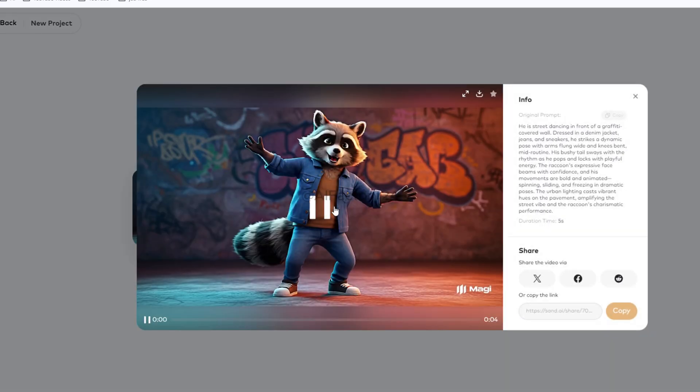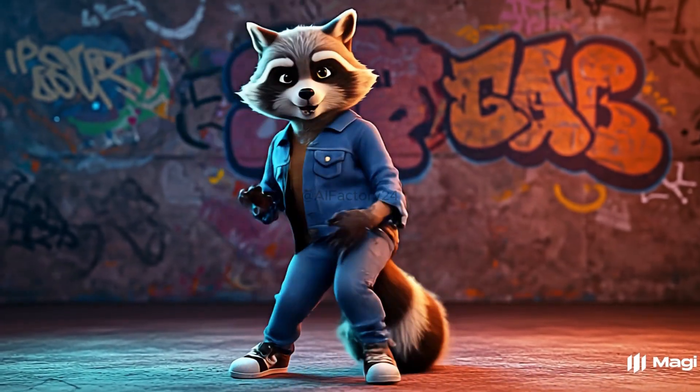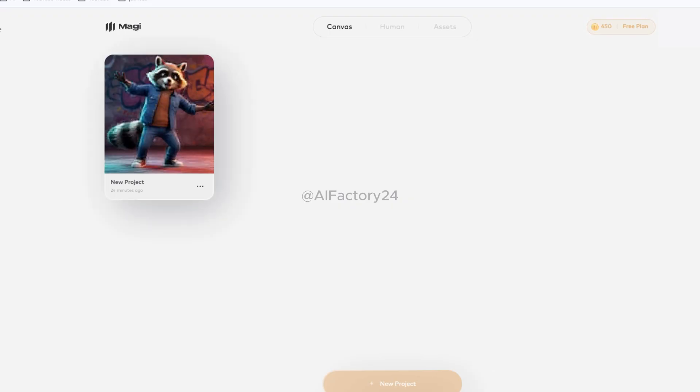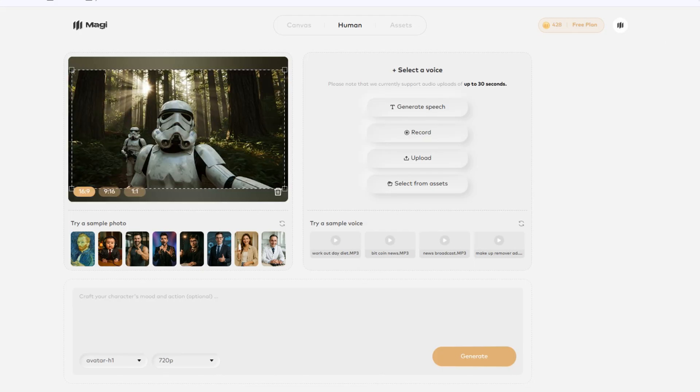Let's take a look at the result. Aside from the hands looking a bit odd, the rest of the dance is excellent with high clarity. Let's go back to the previous page — you'll see your first project there. Now let's check out the Human feature, which lets you create an AI avatar with real-time lip-sync. There are three options: Capture photo — take a picture on the spot; Upload photo — use an image from your device; Choose from assets library — select from your saved images. You'll also find some sample avatar photos provided by Magi AI. I'll upload a photo I've already prepared.